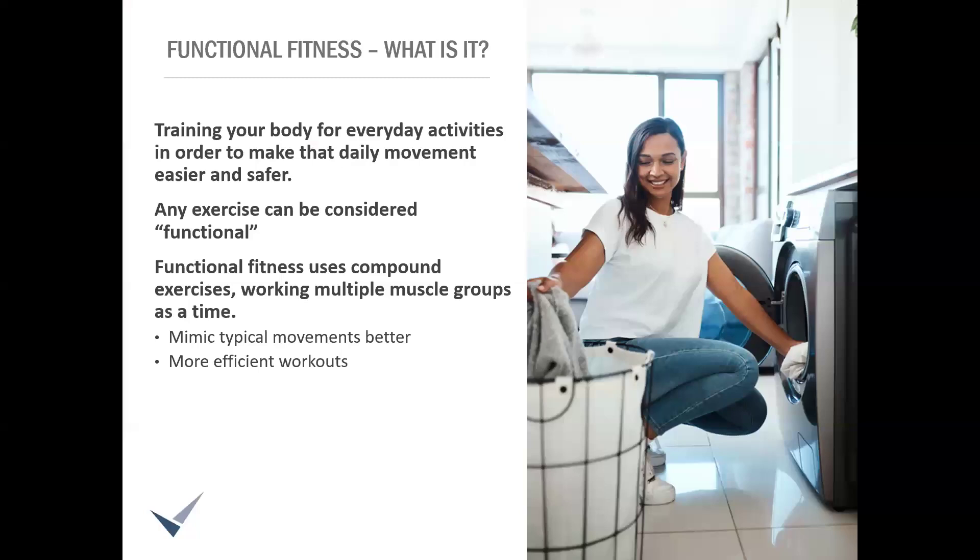Let's start with the basics. What is functional fitness? In very basic terms, functional fitness is training your body for everyday activities in order to make that daily movement easier and safer. Think about the actions you may do daily — things like putting away groceries, carrying a laundry basket up the stairs, playing on the floor with your kids, your grandkids, your pets, or simply getting up off the floor after an activity.